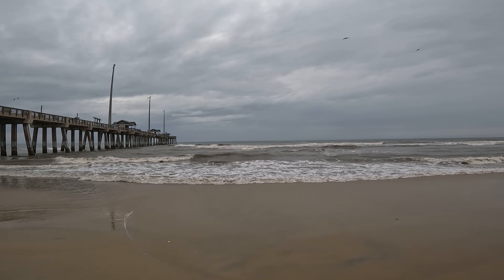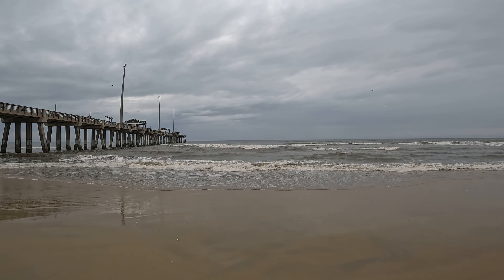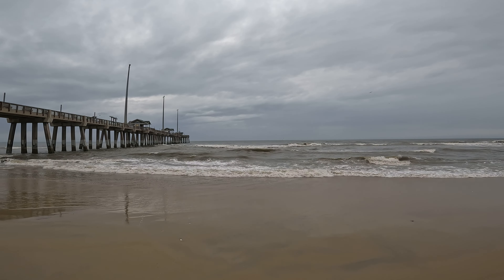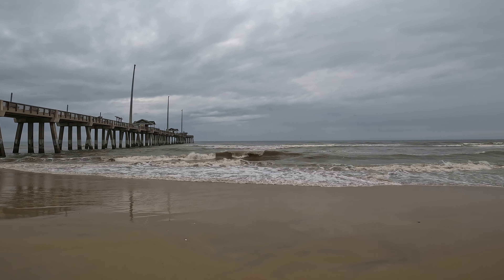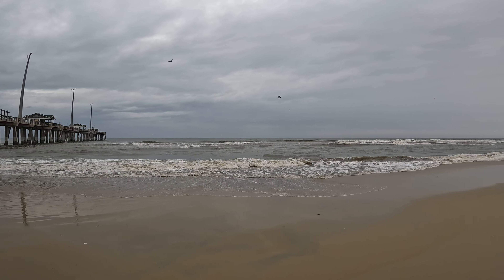Out here we've got a couple of little — I don't know — it looks like kingfishers or snakebirds swimming in the ocean, maybe chasing after some fish here at the end of the pier.